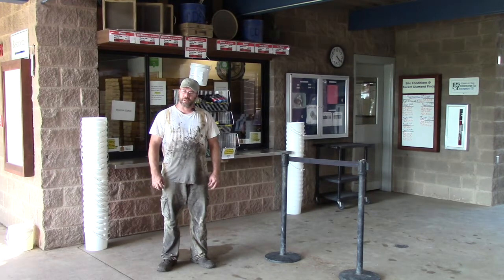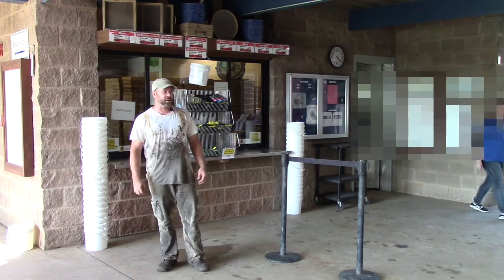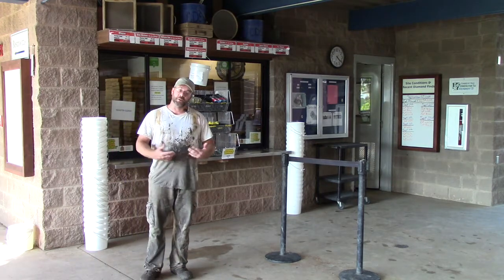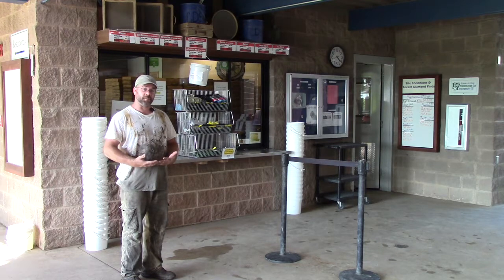We're at the end of the day and I've worked a little bit of material today. As you can see, I'm here in the Diamond Discovery Center and this is the tool rental desk. This is where you come if you're on vacation and you didn't want to bring anything with you — say you need some stuff to take out there like wet sifting or something like that.